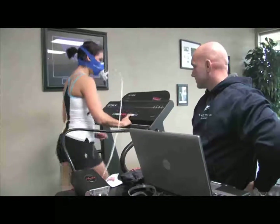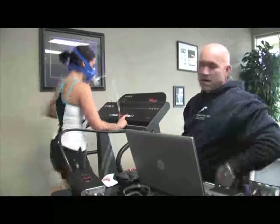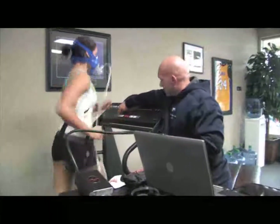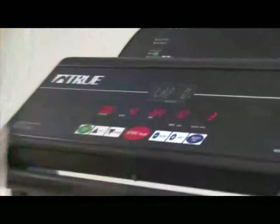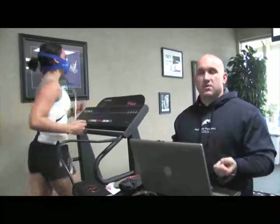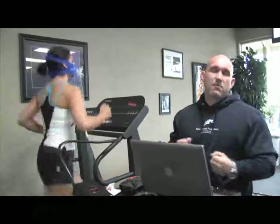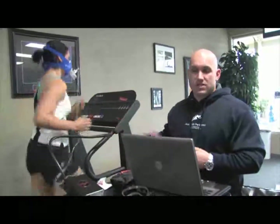Then we'll take her up to a run, figuring out her maximum oxygen capacity as we increase tension. Just because Summer's running doesn't mean everyone runs. We have a lot of clients that can't run, so we do a walking and hiking test on them to figure out the best way for them to lose body fat. You may be fit but can't run because of an injury — there are ways we can adapt this to work for everyone. It's not just for elite fit athletes; it's for everyone.